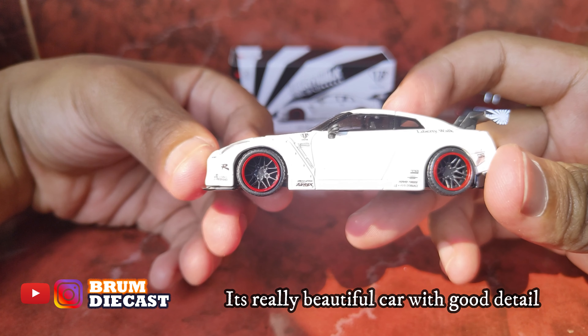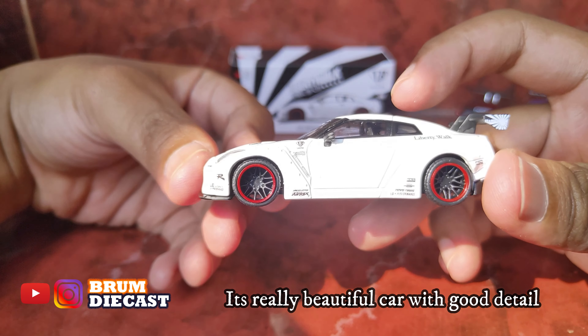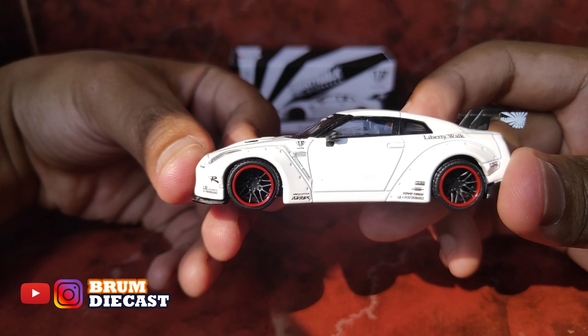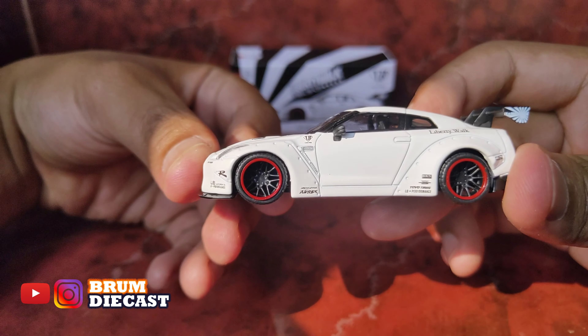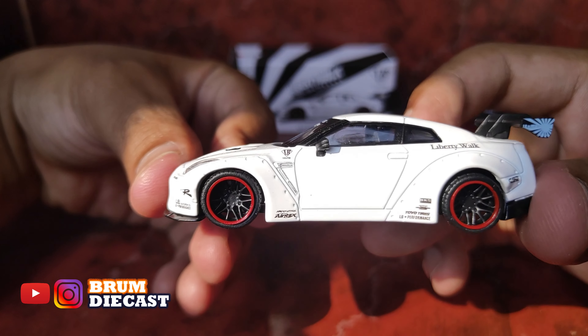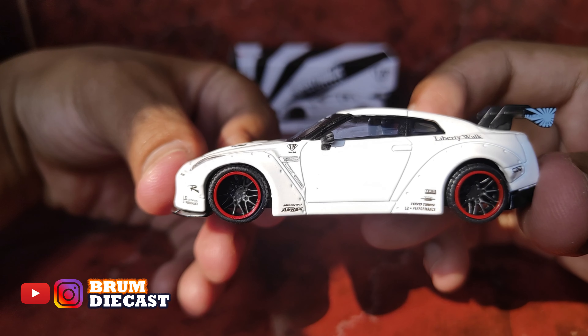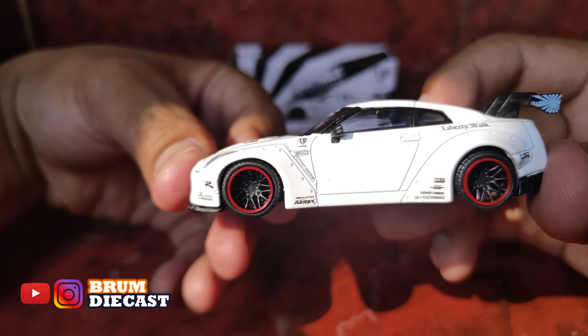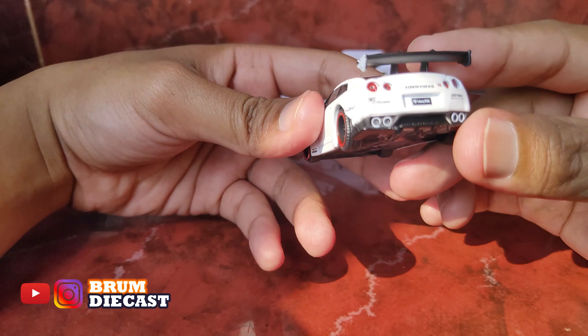Warnanya putih dove gitu ya guys. Nah kalau di sampingnya guys, ada tulisan Liberty Walk. Terus banyak sponsornya guys, seperti HKS, Toyota Tires, LB Performance. Terus di spoiler-nya ada logo Liberty Walk-nya guys.